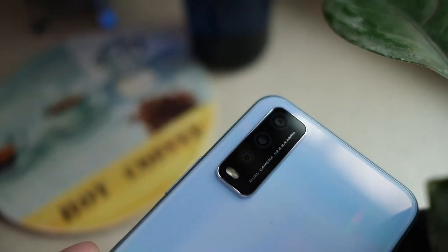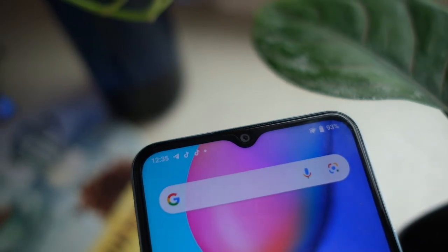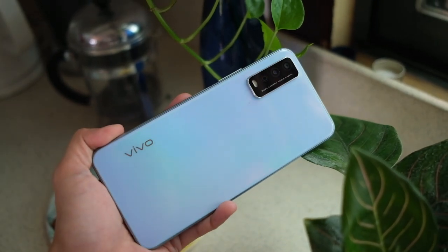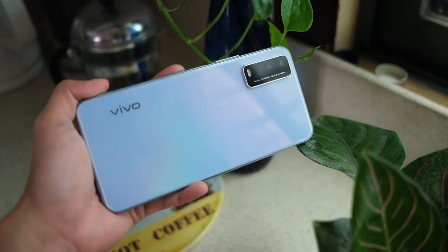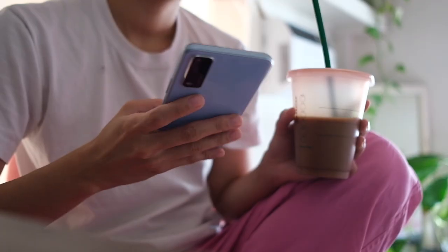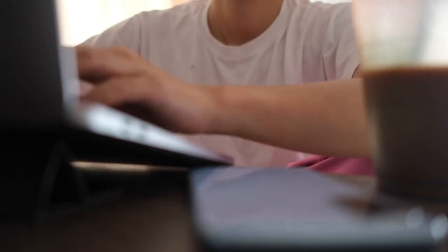I'm also shooting with two rear cameras — a 13 megapixel and a 2 megapixel depth camera — and we're trying out the 8 megapixel selfie camera, because you guys know I can't not do selfies. I'll also be doing some quick social media tests so you can see how these cameras fare for posting. Like all days, this one starts with coffee and checking out what's going on in the world today on my phone.